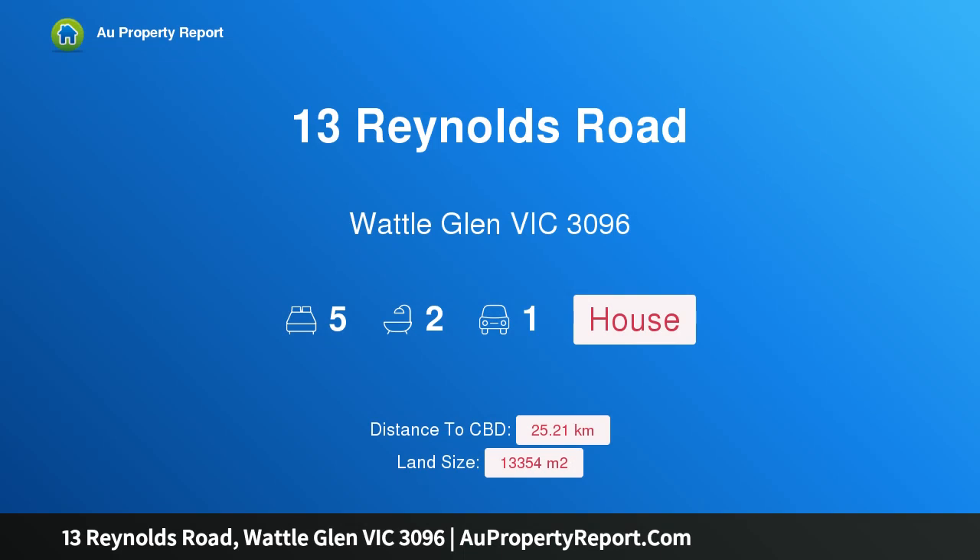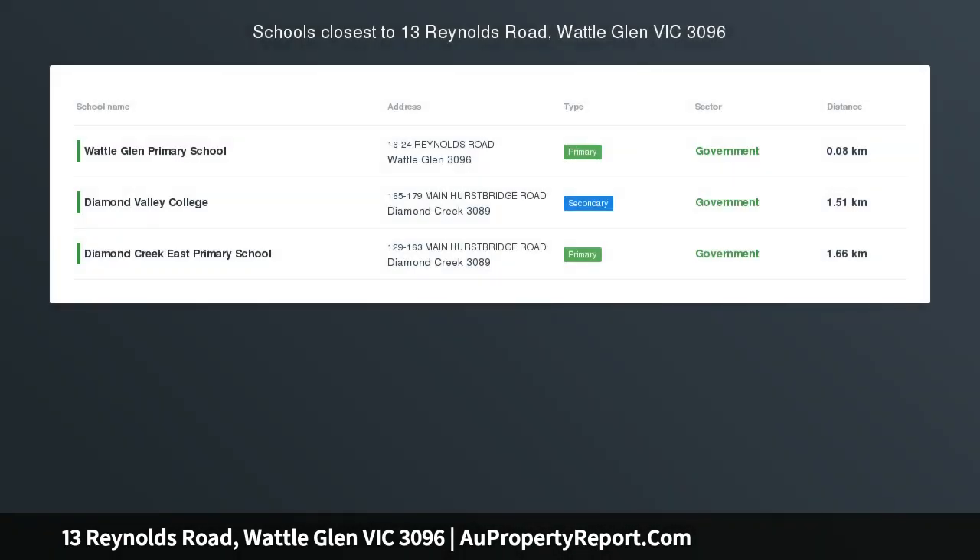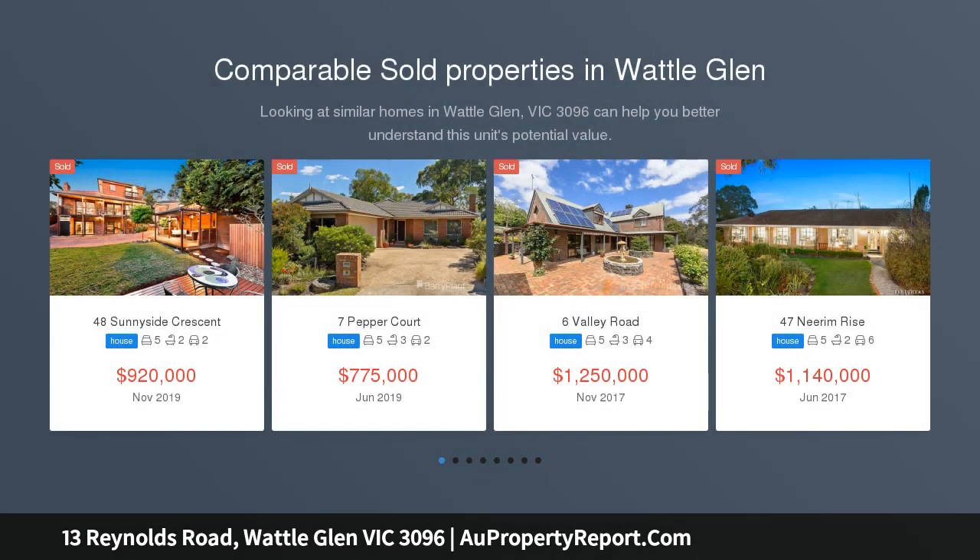Hi, I am glad to introduce property 13 Reynolds Road, Wattle Glen Victoria 3096, planning permit approved to subdivide, bursting with country ambience and picturesque views.